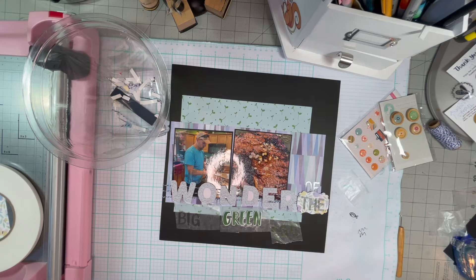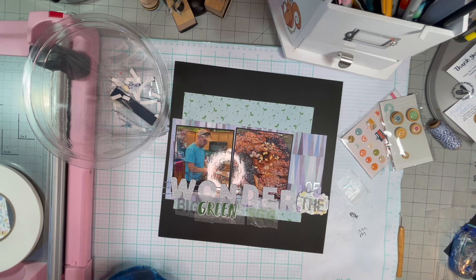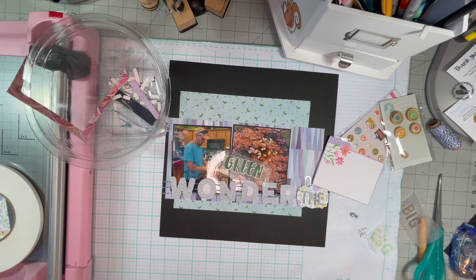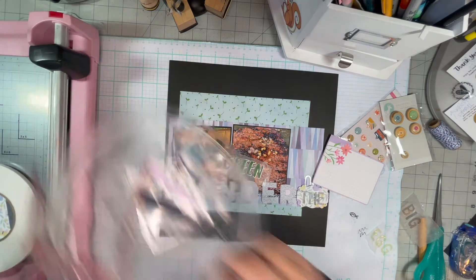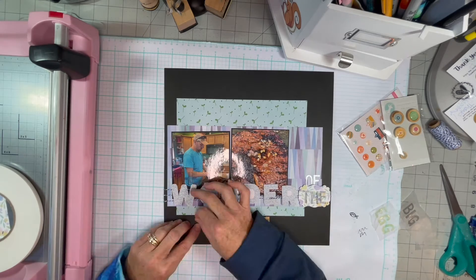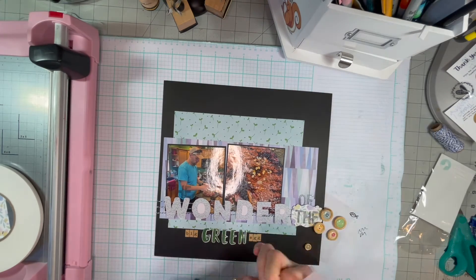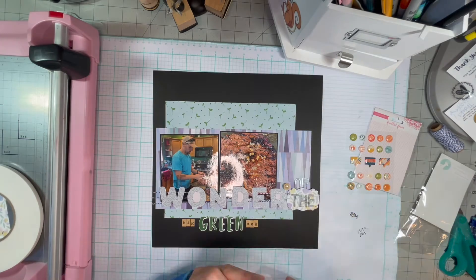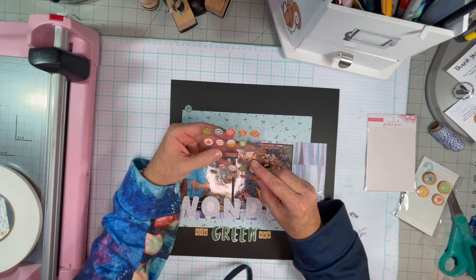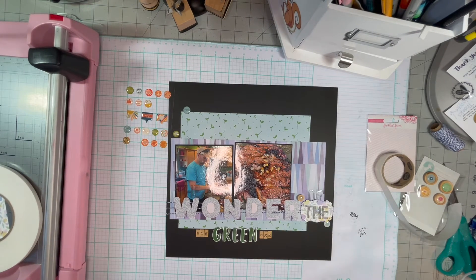I have some epoxy wood buttons from Freckled Fawn and some epoxy dots, also from Freckled Fawn. I'm going to use those. Now I'm looking at my letters figuring out what to do — and that just works perfect. There we go, finally got the title placed. That little epoxy wood button I just put down is a smiley face. It's so cute.